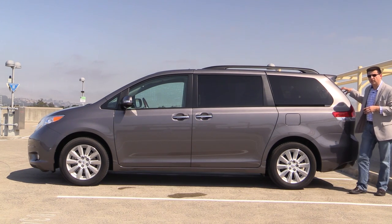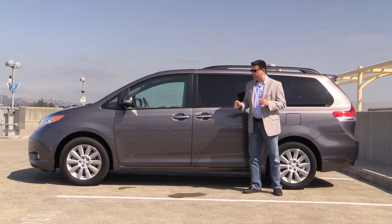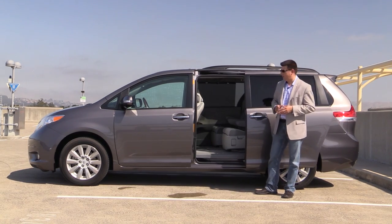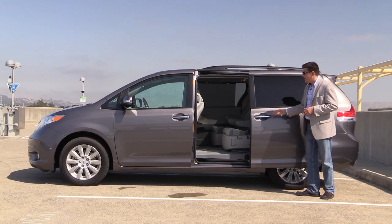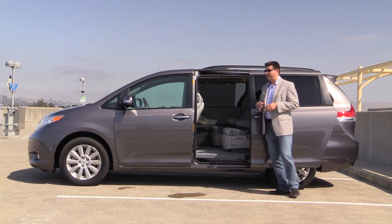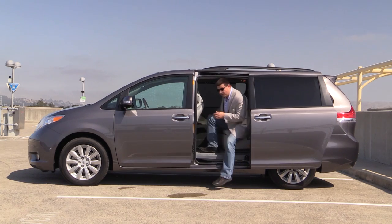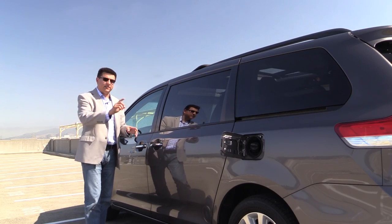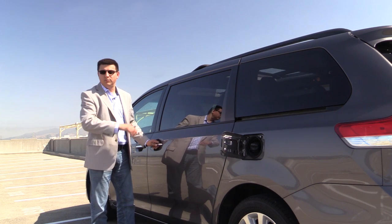Even the three-row crossovers like the Toyota Highlander or the Nissan Pathfinder have a fairly sloping rear glass and that really does cut down on cargo practicality. In my mind, the real key to minivan practicality is the sliding door, and of course we have sliding doors on both sides of the Sienna, which gives you a much larger opening into the passenger area making ingress and egress an awful lot easier than in a three-row crossover.